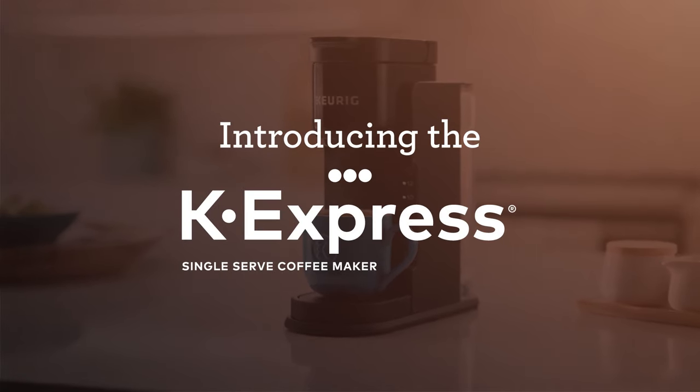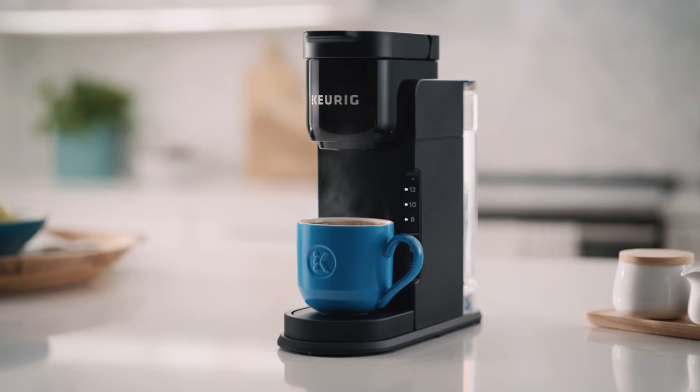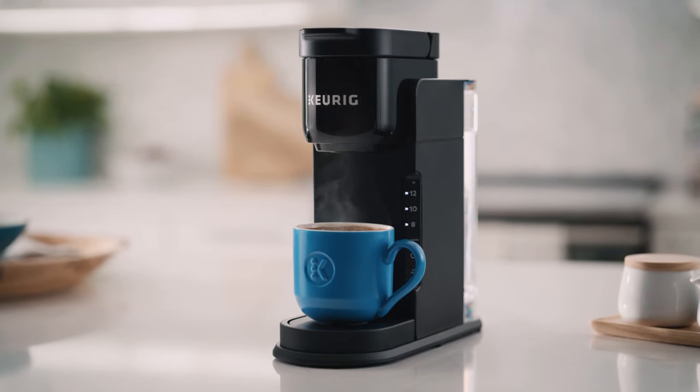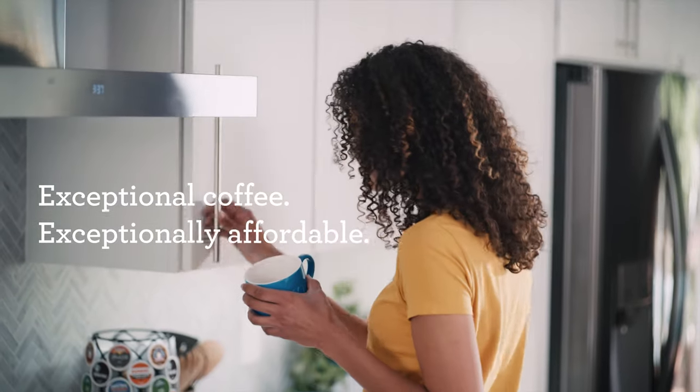Welcome to Keurig quality at our most welcoming price. Introducing the Keurig K-Express Single Serve Coffee Maker. Exceptional coffee. Exceptionally affordable.